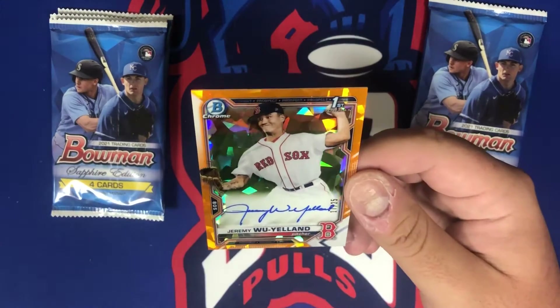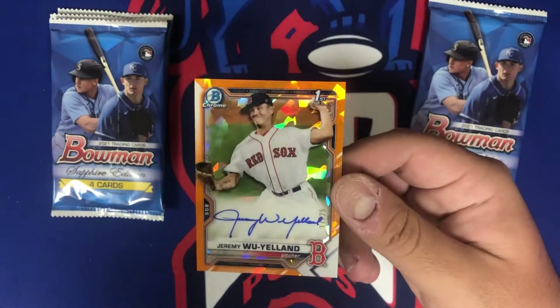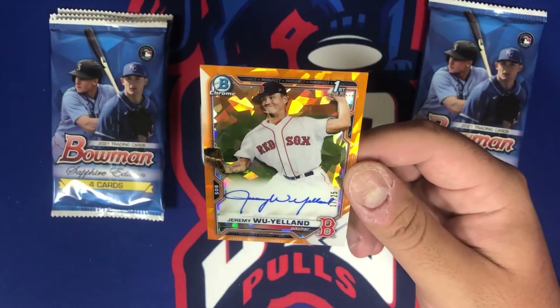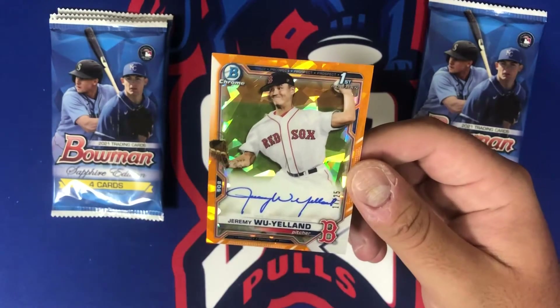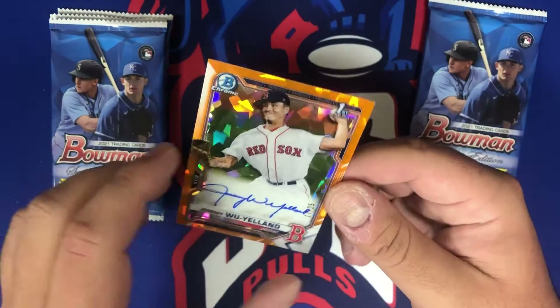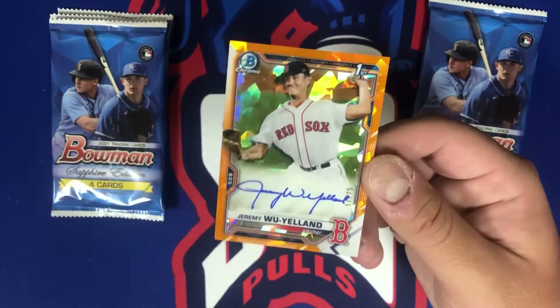I believe it is the auto — is it Blaze Jordan? It is not. Wow, what a tease. Jeremy Wu-Yelland — who is this guy? I kind of knew it wasn't Blaze's signature but I was like, just maybe, he has a very beautiful signature.